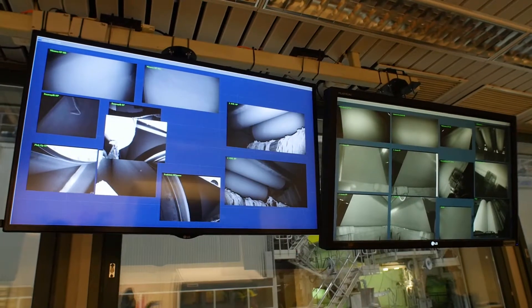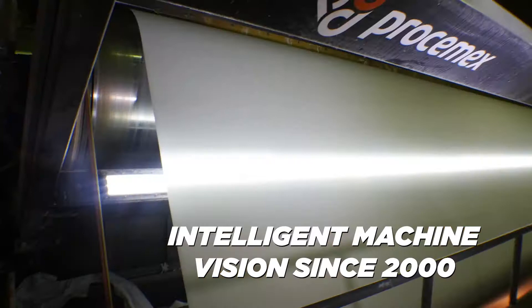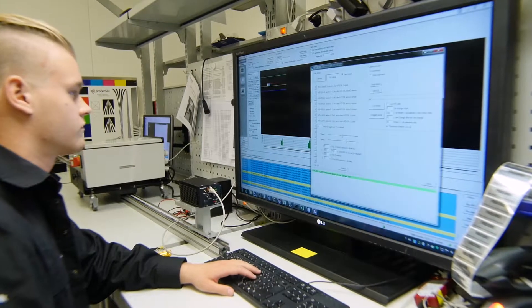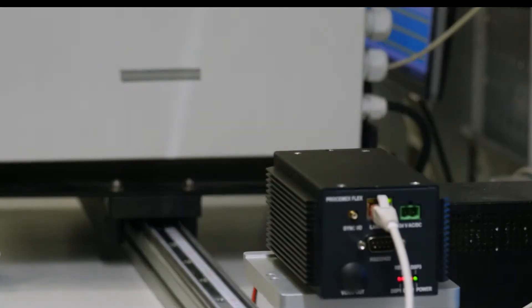Prosim X has led the machine vision business in pulp, paper, and printing since 2000. Our machine vision solutions solve runnability problems and increase quality and productivity.